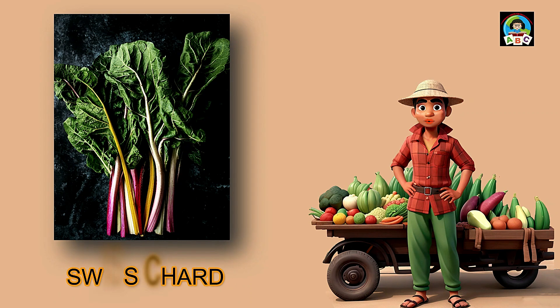Swiss chard is like colorful ribbons for toddlers' meals. Packed with vitamins A and K, these vibrant leaves are super good for your health. The vitamins in swiss chard help toddlers' bones stay strong and their eyes stay bright. So when you add this nutritious green to your plate, you're not just having a tasty treat — you're growing into a healthy and happy little toddler.